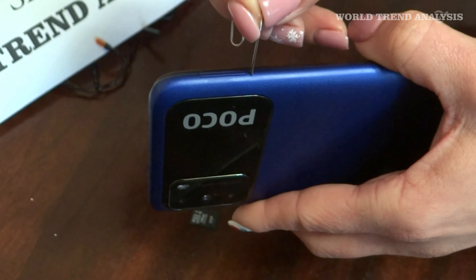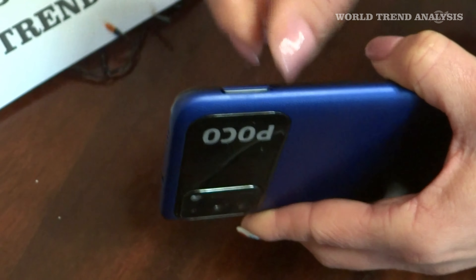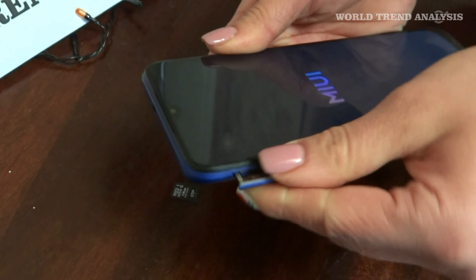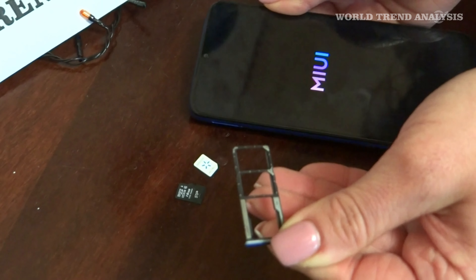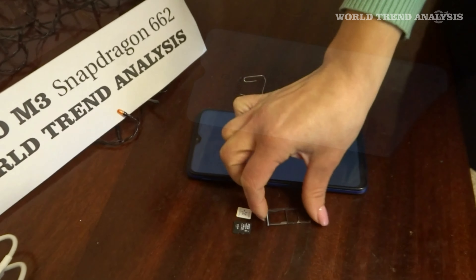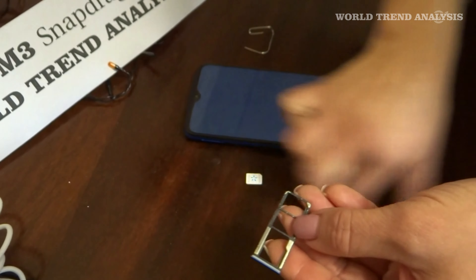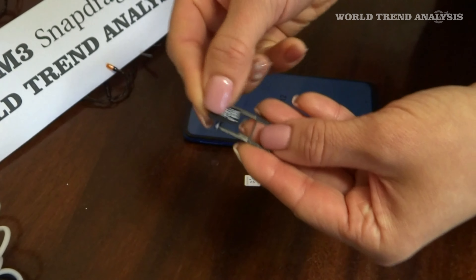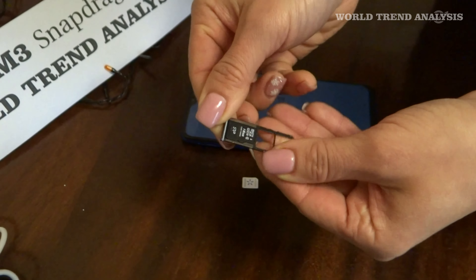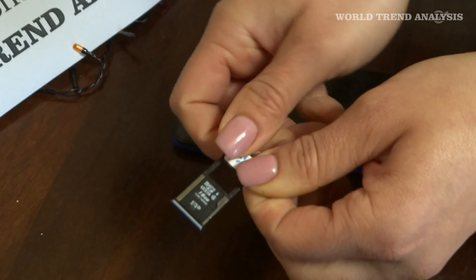Step 1: Have the following items on hand — the Poco phone, the SIM key that comes in the box or a paper clip to open the terminal slots, and a Nano SIM card. Step 2: Stand on the left side of the device and you will see a small hole. Insert the SIM key and apply a little pressure; the tray will automatically pop out slightly. Remove the tray. Step 3: Remove the tray completely. You will see a slot where the SIM must be perfectly positioned and fitted. The tray has space for two SIM cards and an SD memory card.